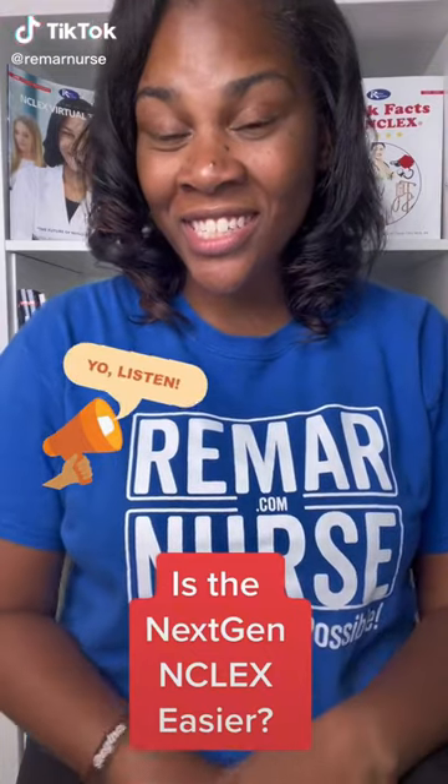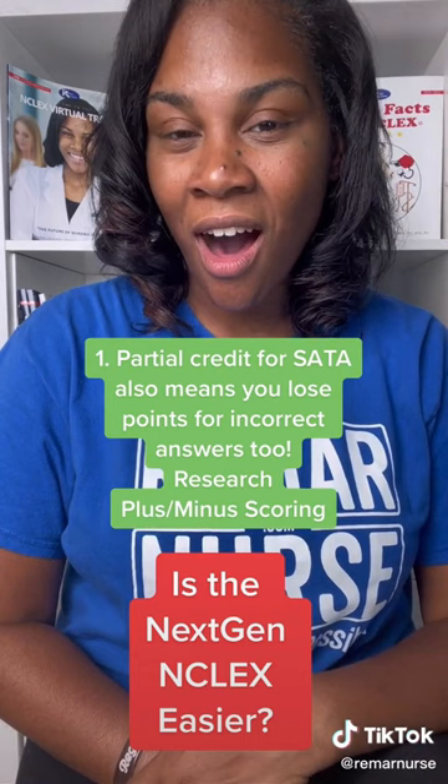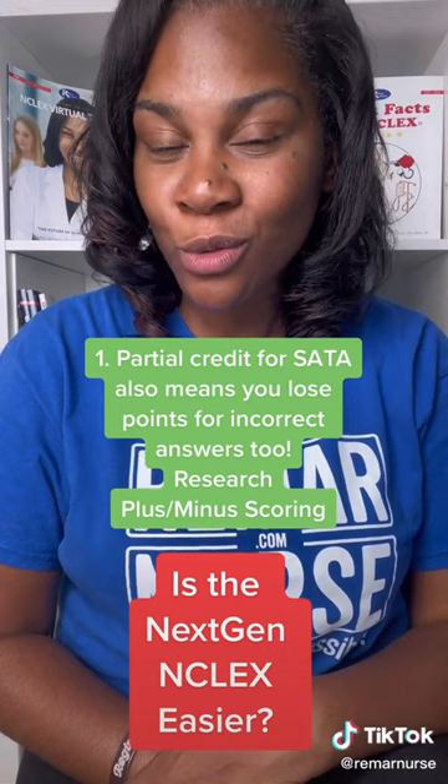You think next generation NCLEX is going to be easier? Let me remind you of three things. Number one, even though there's partial credit offered for select all that apply questions, there is a scoring principle called plus or minus where you actually lose points if you choose the wrong answer.